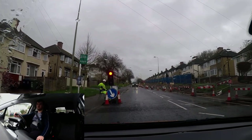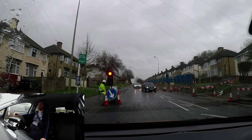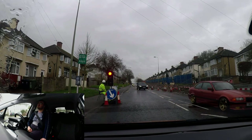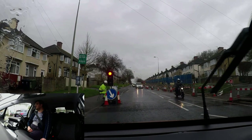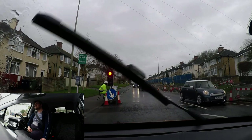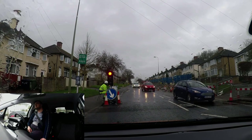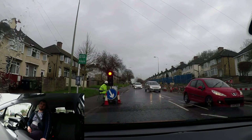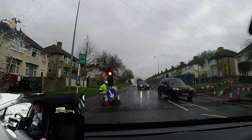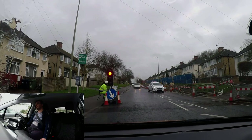The light looks like it's being manually operated by the person sitting at the lights. There's a lot of traffic at the top of the hill so they're letting them all come down. While we're waiting, we'll be given a new direction — now following the blue H towards the Nuffield Orthopaedic Centre. Blue H, Nuffield Orthopaedic Centre.